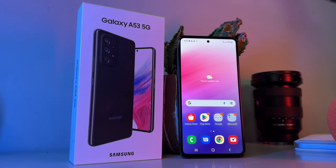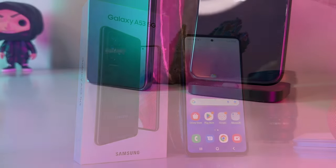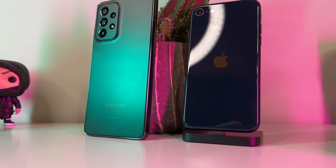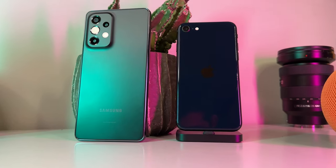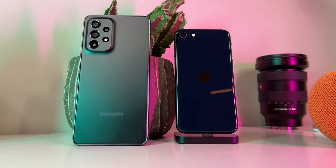The Galaxy A53 goes head-to-head with the likes of the Pixel 6a and Apple's iPhone SE for the title of Best Budget Phone currently on the market, and in my opinion should be a top pick, especially if you're already familiar with Android devices. There's a lot to like here and all at a pretty attractive price point.